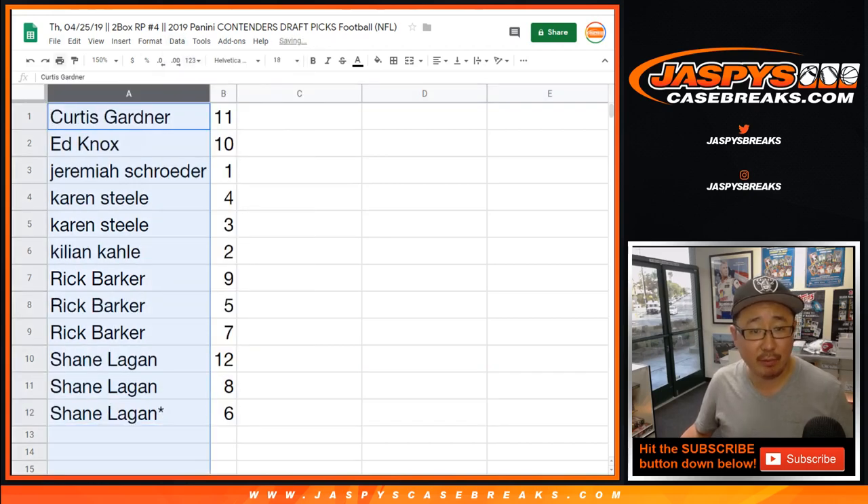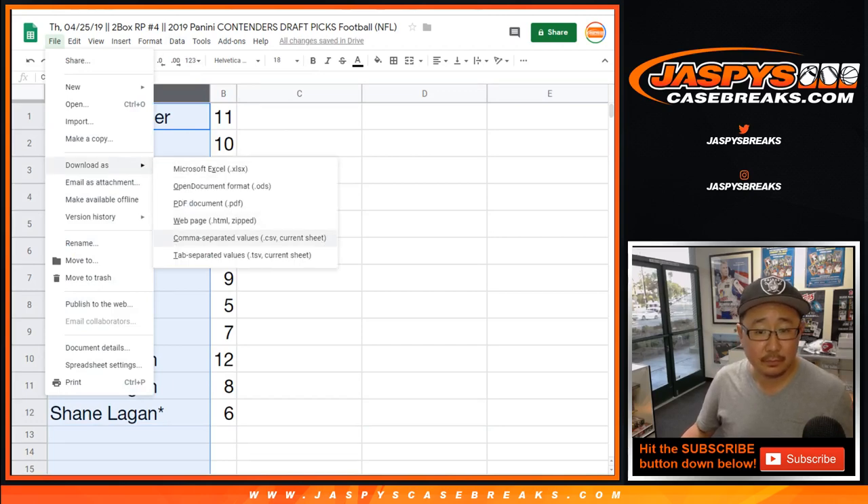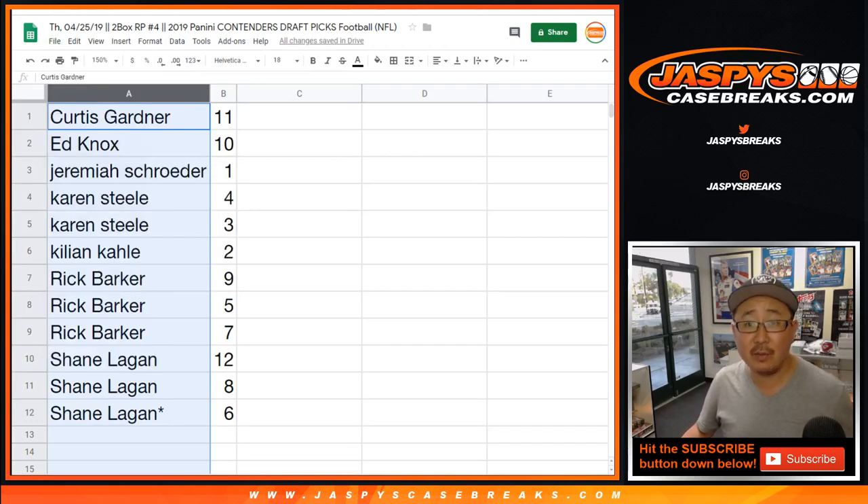Let's order these alphabetically and print out these labels, so Curtis you're going to come up first, Ed you're on deck, Jeremiah you're in the hole. Print out these little name tag labels to make it a little bit easier.